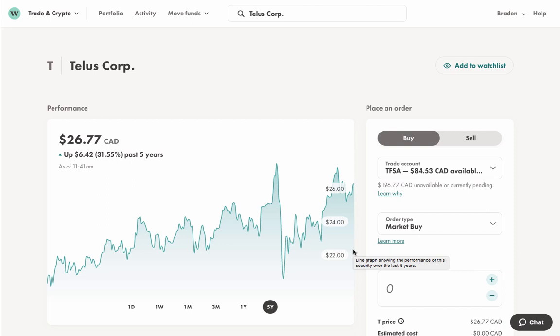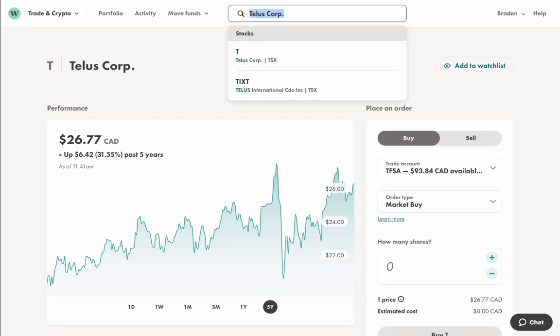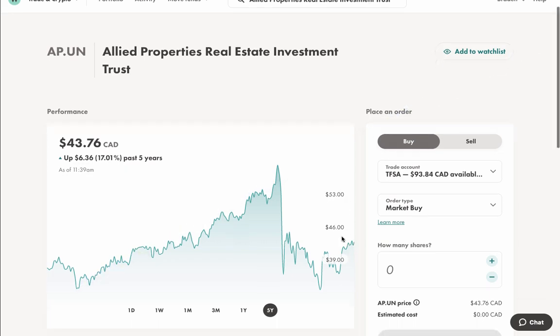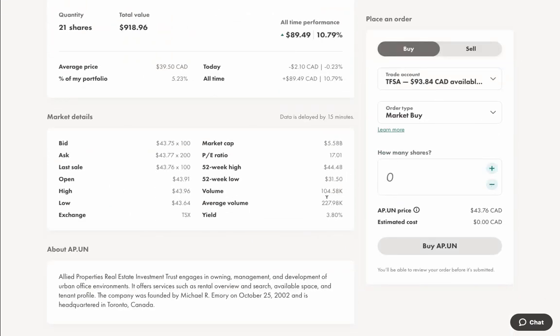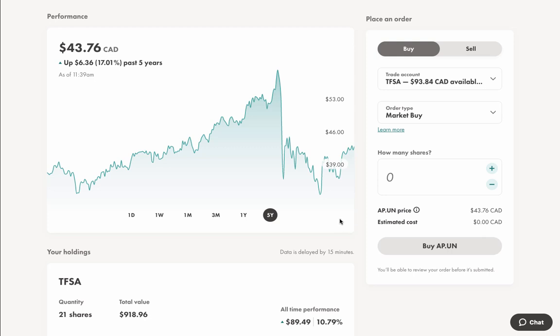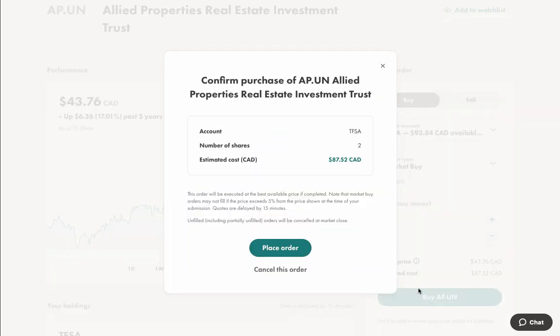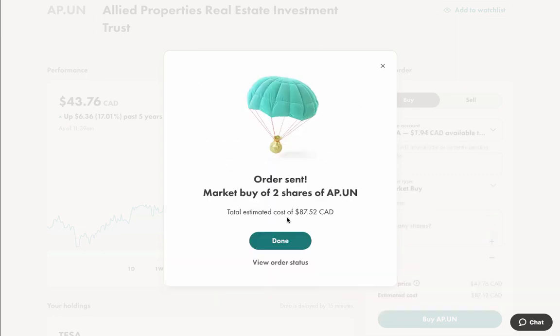There's a little bit of cash left in the account and I want to look at AP.UN — Allied Properties — as well. I'm going for the stock price appreciation here. Their yield is actually 3.8%, and with the leftover cash we have enough to buy two shares. Let's put that in at a market buy.